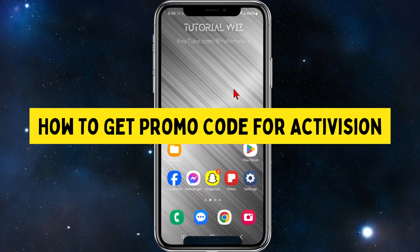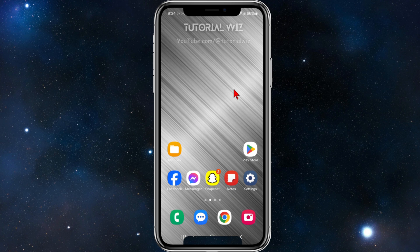Hey guys, in this video I'm going to show you how to get promo code deals for Activision. If you find this video helpful, please drop a like and subscribe to my channel. With that said, let's jump straight into the video.